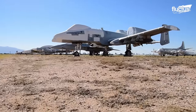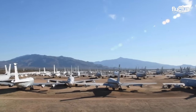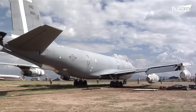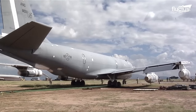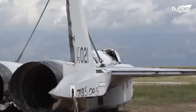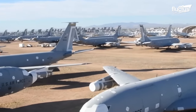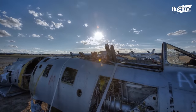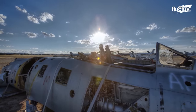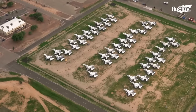It is where U.S. government agencies — such as NASA, U.S. Navy, Air Force, and others — move their decommissioned planes to be taken apart. About 5,000 retired military aircraft and other equipment are spread over 2,600 acres of land within the facility.